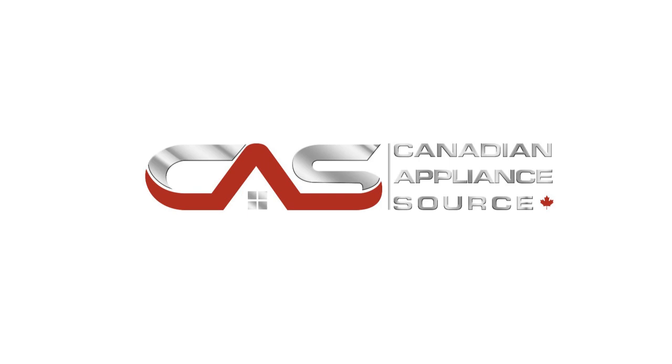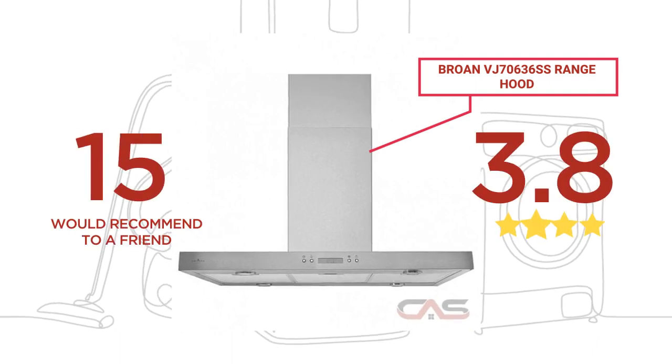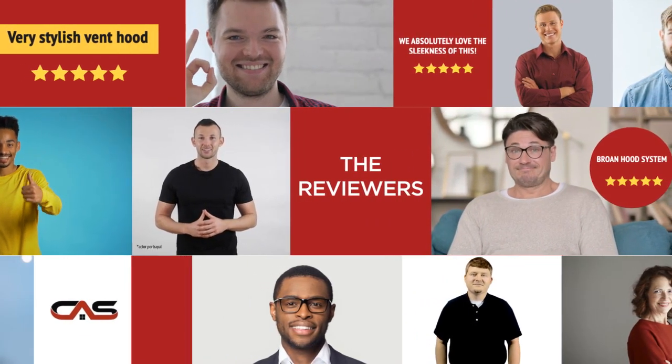Welcome to another product review from Canadian Appliance Source. This range hood by Broan has earned high scores from buyers. Real reviews from customers will help you choose the right appliance for you.